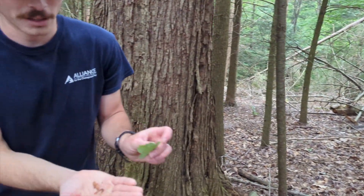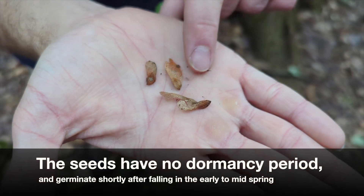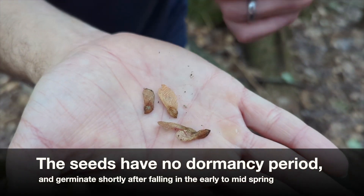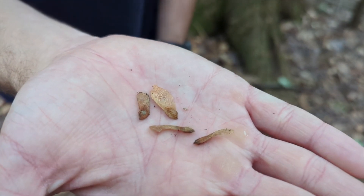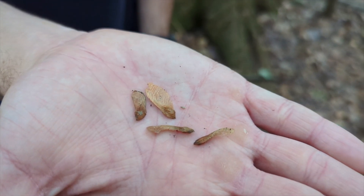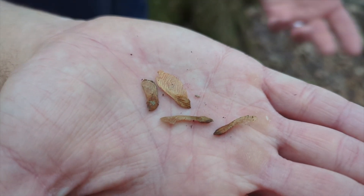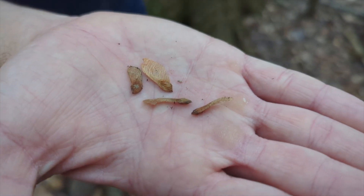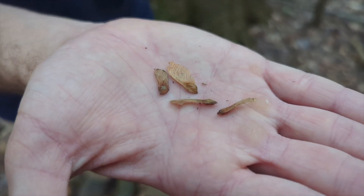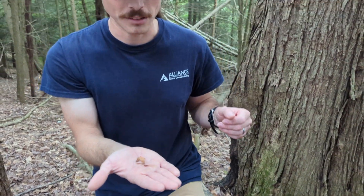I found some samples on the forest floor. These ones aren't great because they've already been sitting there a little while, but you can see how small they are. They are held in twos, just like our other maples, but these are very small. We can compare that to our other maples that fall a bit later — box elder, for instance, holds its samaras into the winter — but red maple samaras drop usually in April or so, pretty early in the spring.